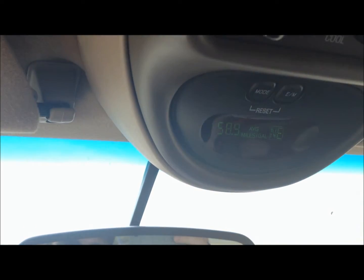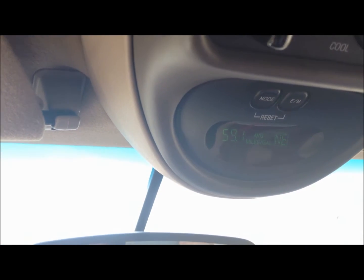Let's see if I can get that to focus. We're doing about 58 miles to the gallon right now. You can see that — 58, and climbing, 59.